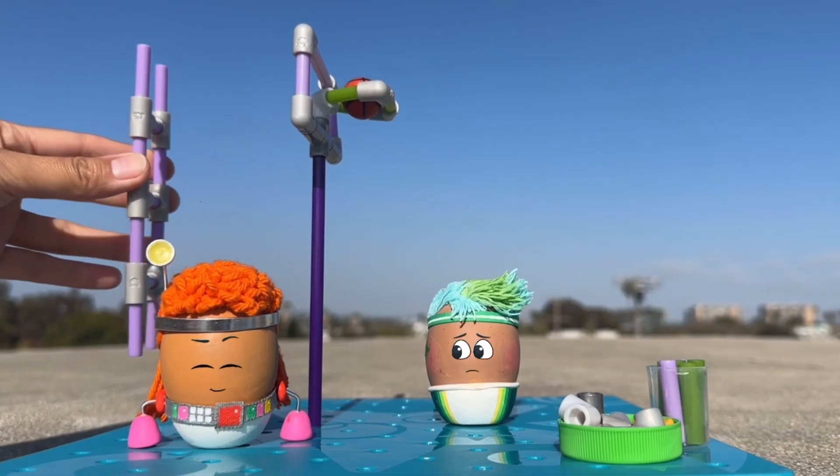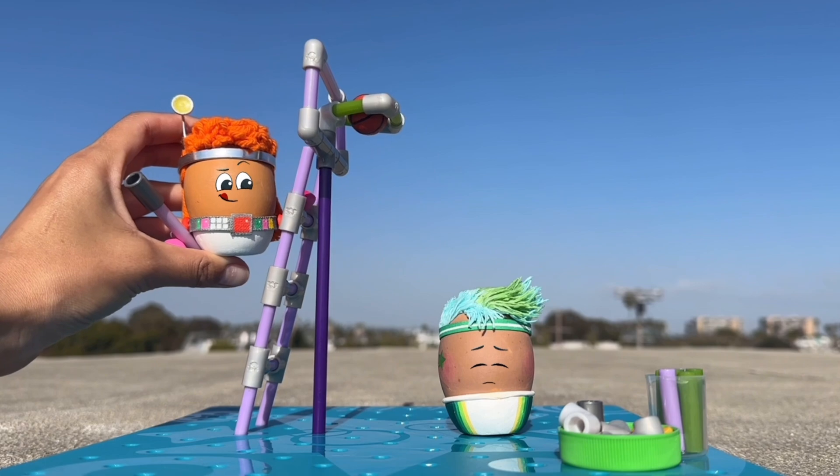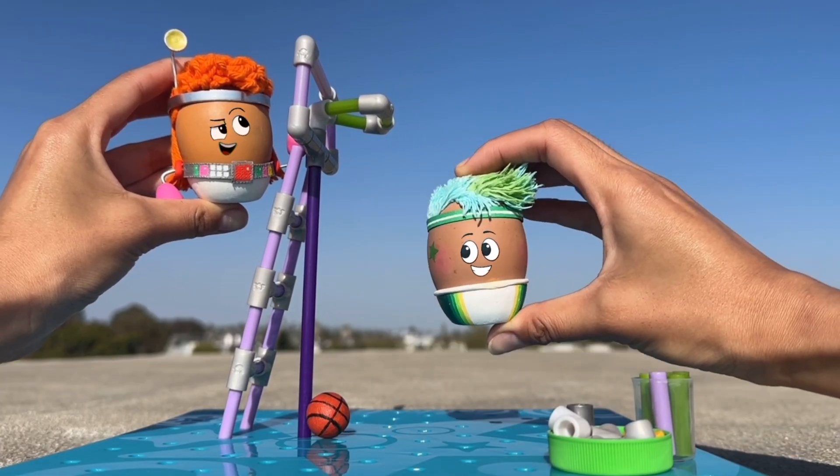After seeing the problem, Red puts the ladder against the backboard and climbs to the top. Then Red pushes the ball down out of the hoop. Yay!